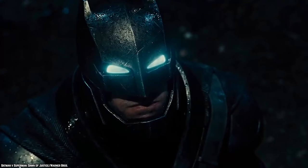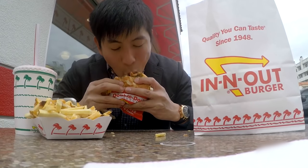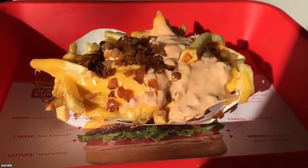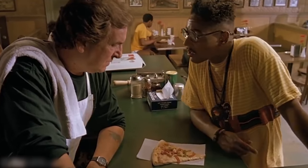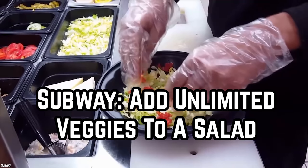In-N-Out: Animal style fries minus the cheese. In-N-Out may be famous for their burgers, but their animal fries are also legendary. If you cut out one component of this secret menu item, you can save a good couple of dollars. The animal style fries normally arrive with their special sauce, cheese, and grilled onions. Order it without the cheese — it's still delicious, the price goes down, and so does the heaviness factor.